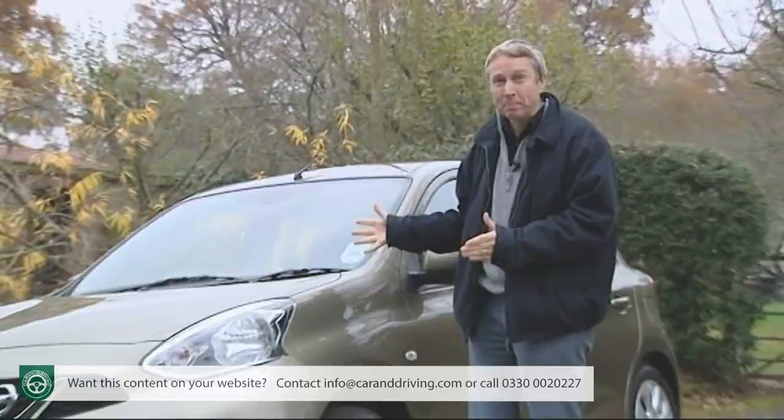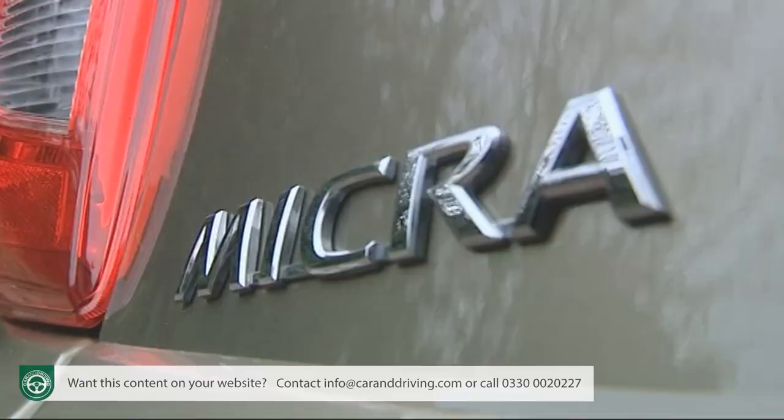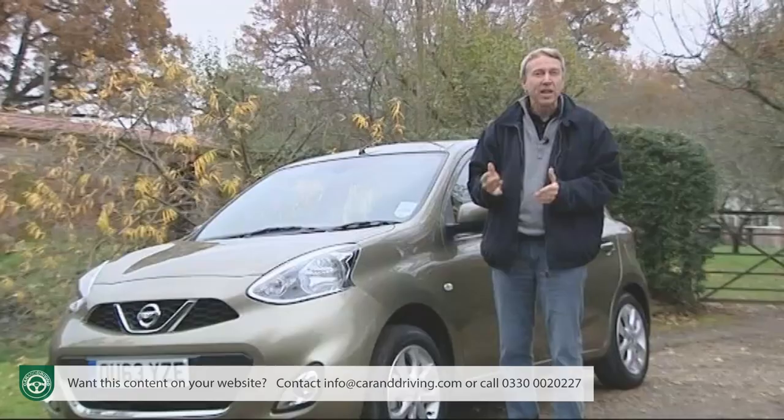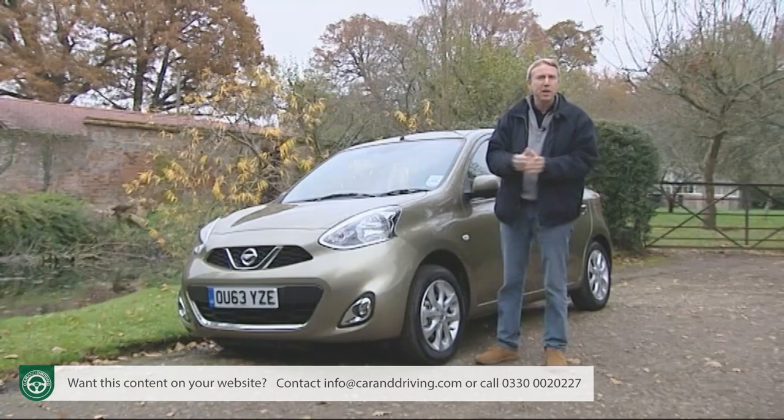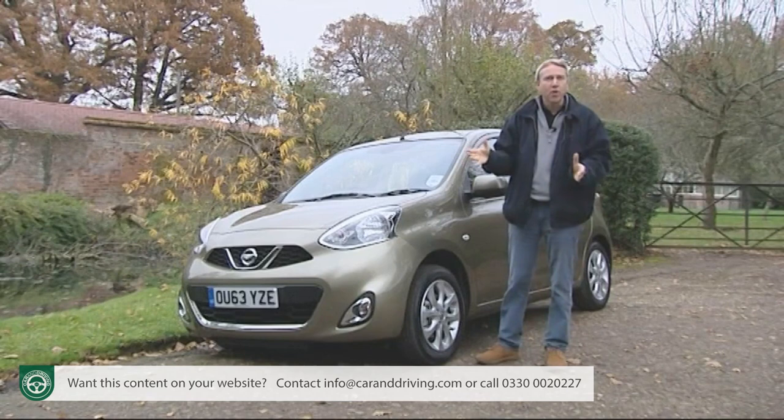The fact that changes were introduced so early in the product cycle underlines how vital it is for the brand to get this car right. This is, after all, a very significant model in Nissan's history — in second-generation form, the very first Japanese design to win the coveted European Car of the Year award, a recognition of its status as the first Far Eastern supermini purpose-built for Western tastes.